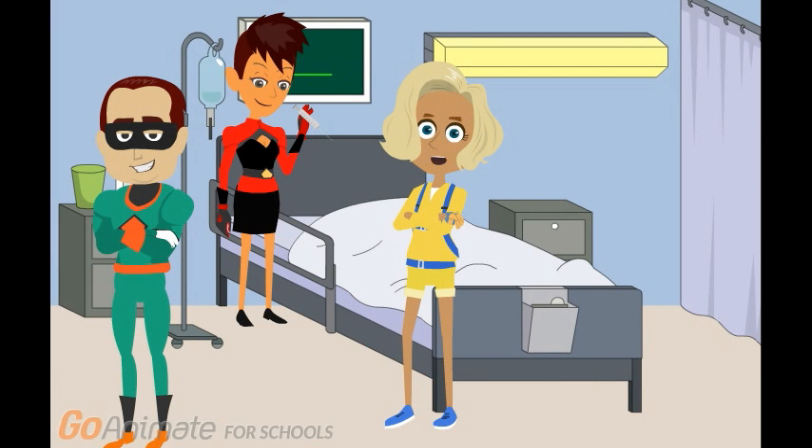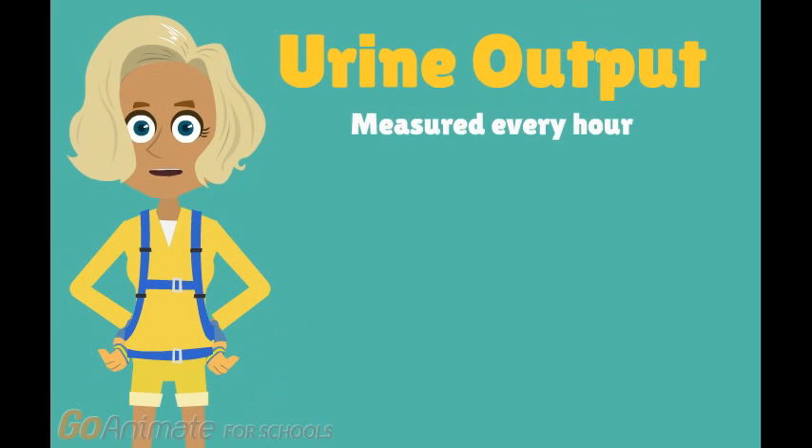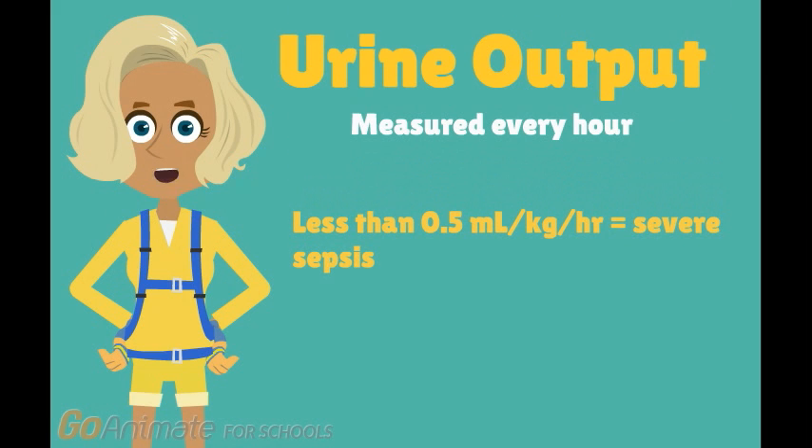I'm the last diagnostic step of the Sepsis 6. The last step is to measure the patient's urine outputs on an hourly basis for at least 6 hours. If a patient has less than 0.5 milliliters per kilogram per hour of urine for more than 2 hours, that is a sign of severe sepsis.